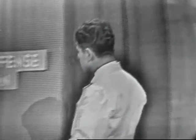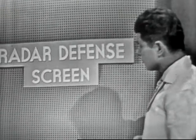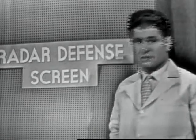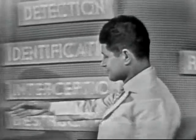Let's look now at our all-important radar defense screen. To tell us about this we are privileged to have as our guest on Science in Action Brigadier General James W. Andrew, United States Air Force. Welcome to Science in Action, General Andrew. Thank you, Dr. Harrell. I'm glad to be here.